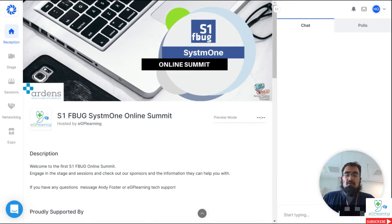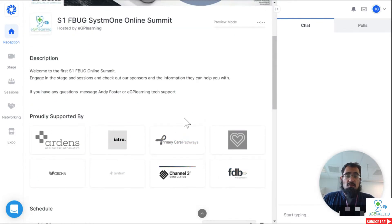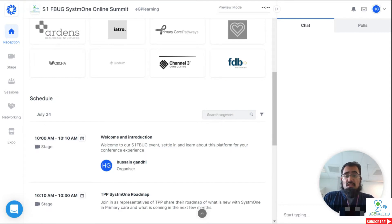It's got the name, the details, all that kind of thing. It's also got all the sponsors that you can see. We have eight sponsors in total for the event: Arden's, Iertro, Primary Care Pathways, Redmore Health, Orca, Lantham, Channel 3 Consulting, and FDB — First Database Bank — who provide OptimizeRx. In addition, you'll also see the schedule of events, so basically what the itinerary for the day is, and this takes place in various different places.